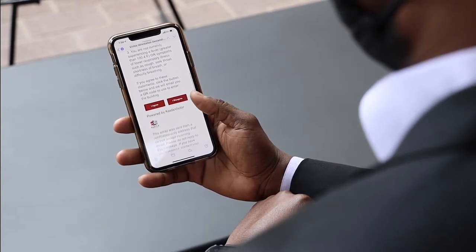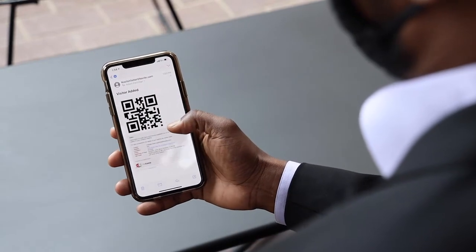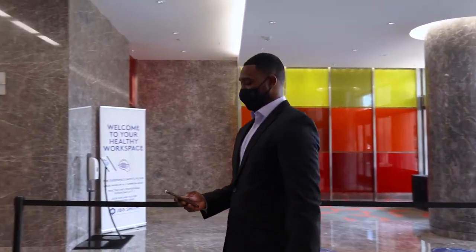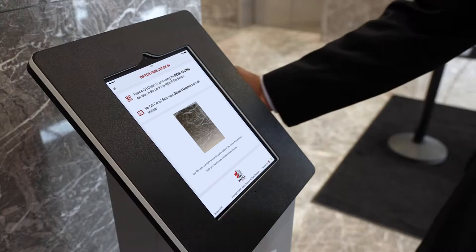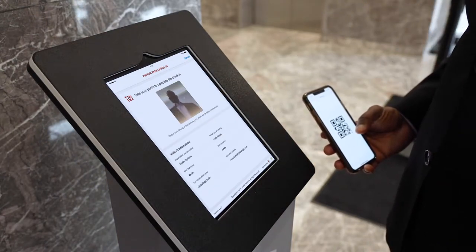After the visitor confirms their information and agrees to your health attestation, they will receive a QR code via email. Upon arrival, visitors may scan their QR code using the Visitor Pass kiosk's rear-facing camera. The kiosk displays their information and takes their photo.